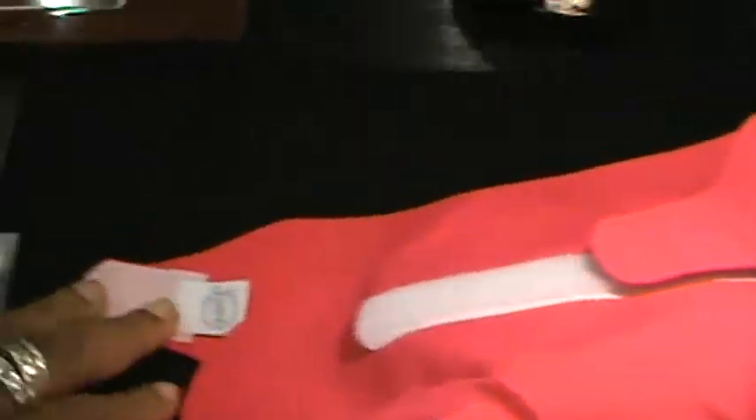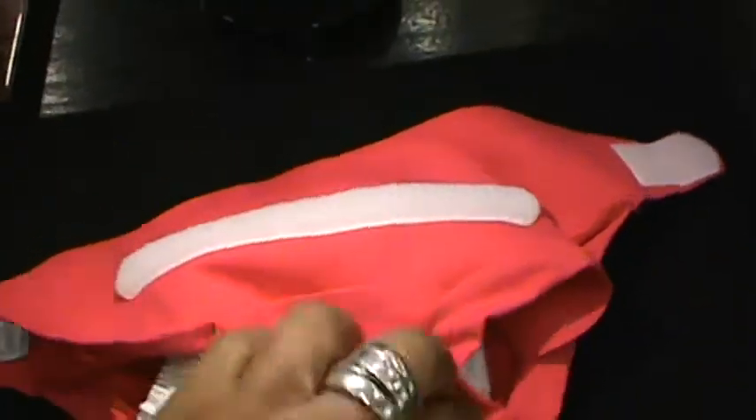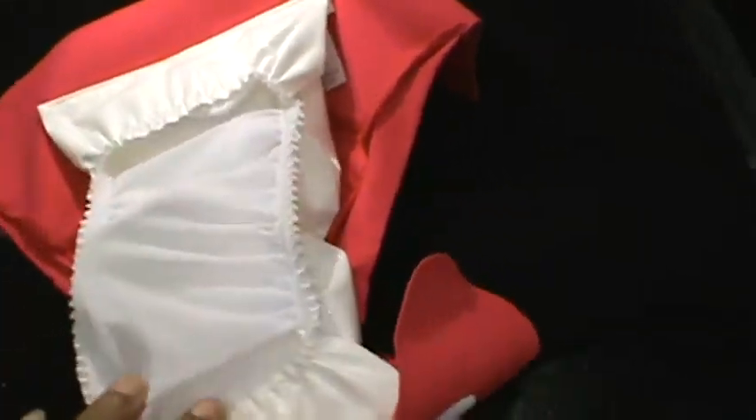It has Velcro, so that means that it can fit more than one size. Two size diapers that come in small, medium, and large, and two sizes are going to carry your baby all the way until they are completely toilet trained.